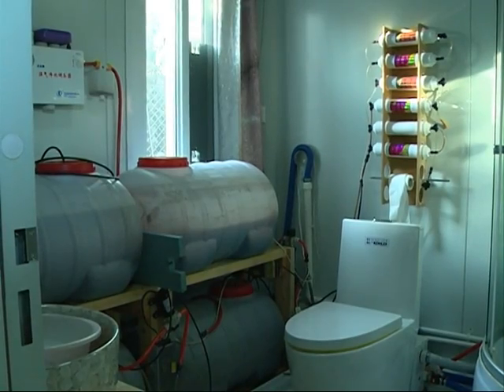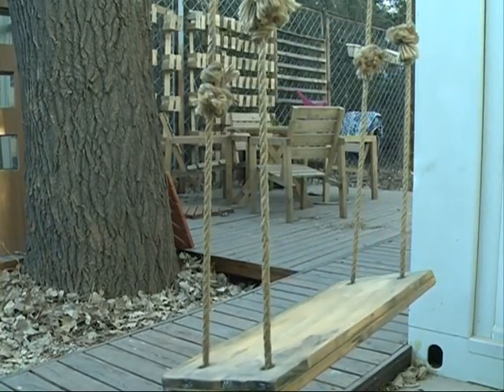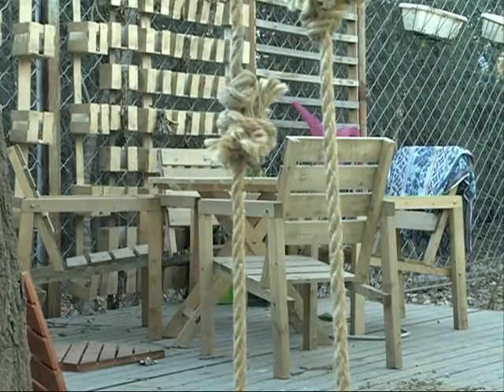The one-story building has six rooms, a rooftop garden, and a courtyard. The home was full of blossoming flowers and flourishing plants when the family moved into the complex last spring.